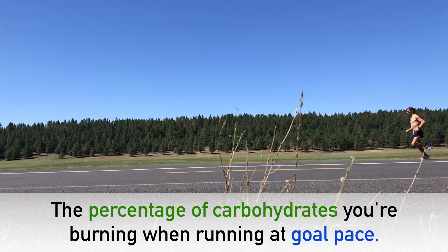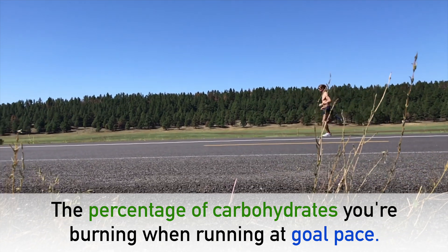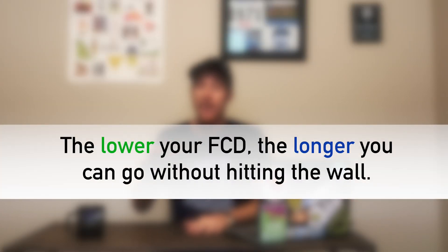When we create fueling plans for the half, full, and ultra marathons, we use an important formula to help us accurately predict at what point you'll run out of glycogen, and thus how much you need to replace to avoid hitting the wall. This formula is the percentage of carbohydrates you're burning when running at goal pace — it's called your fractional carbohydrate demand. The lower your fractional carbohydrate demand, the longer you can go without hitting the wall.